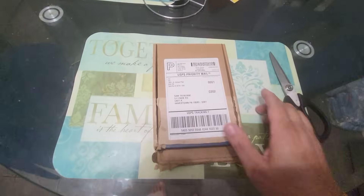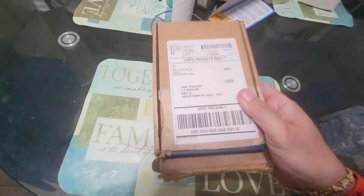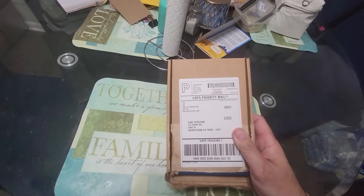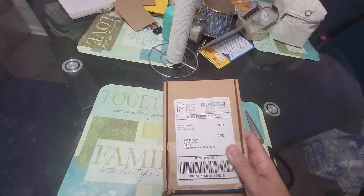I wanted to get a little video because guess what I got in the mail today — yep, another card submitted by PSA. What's it gonna be?